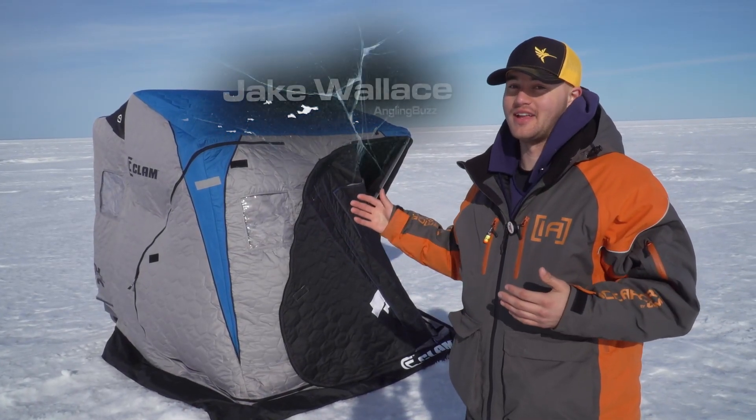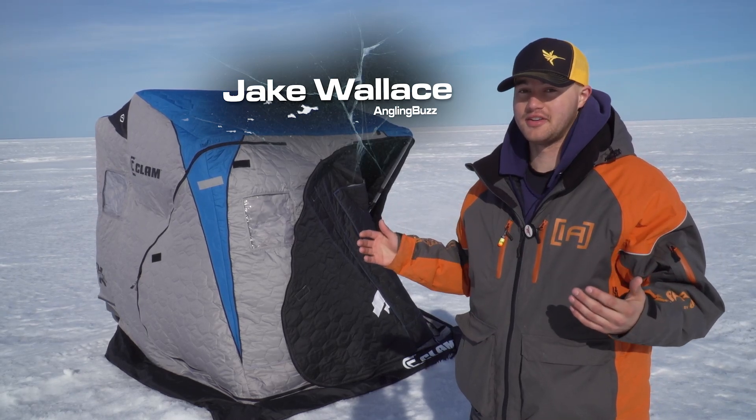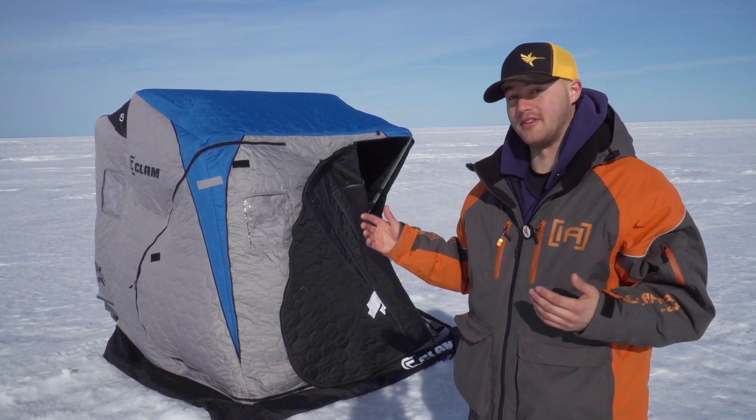Today I want to talk to you about my favorite clam fish trap, the Voyager Thermal X. This is a 900 denier shell with 90 grams of insulation.